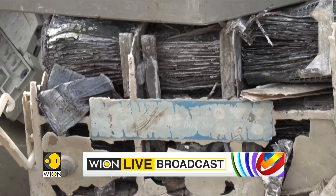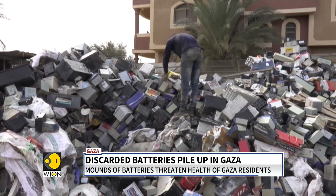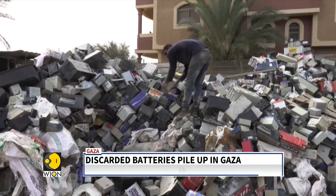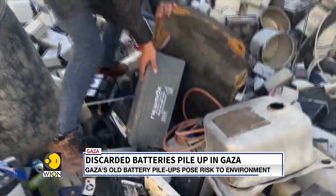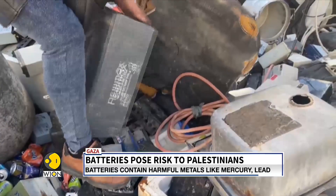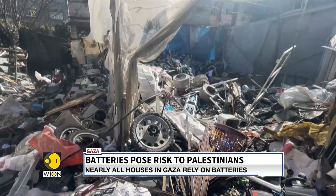There are no recycling facilities in Gaza, and existing blockades imposed by Israel and Egypt prevent shipping the batteries to foreign countries. Adding to these woes, the ongoing power tussle between the Israeli government and the Hamas group is also making the situation worse for Palestinians living in this enclave.